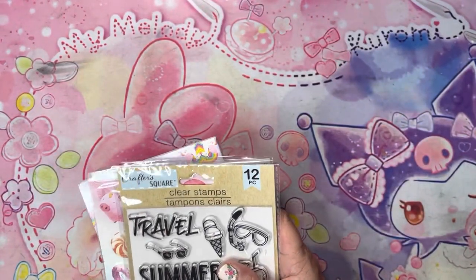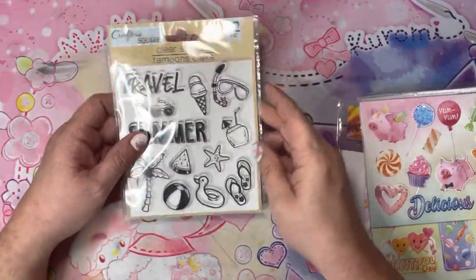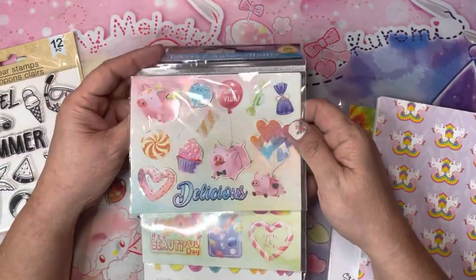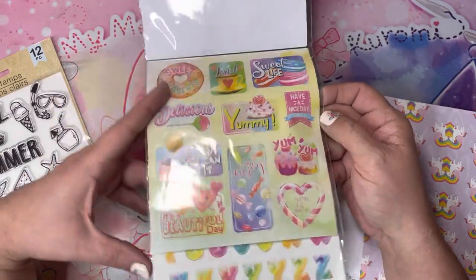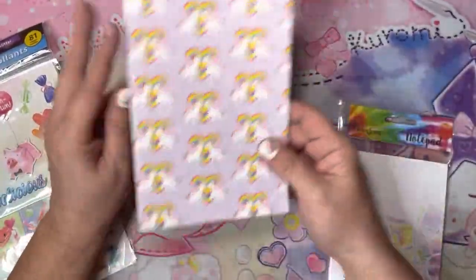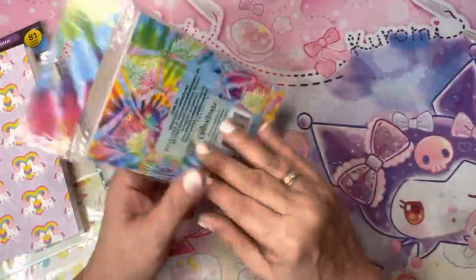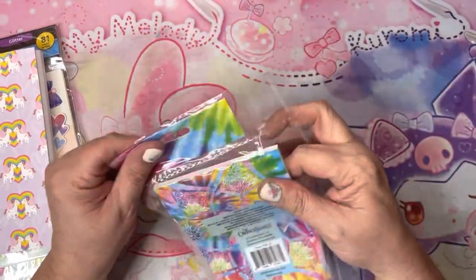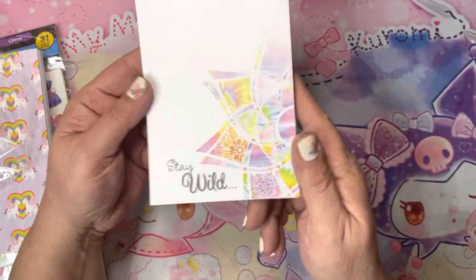At Dollar Tree I found some cute little clear stamps, some really cute glittery stickers — a flying pig — and then a 'Dessert Sweet Life' set: 'Yummy,' 'I Know You Can Do It,' 'It's a Beautiful Day,' and a nice little rainbow. Also some alphabet stickers and a little unicorn with rainbows notebook. Then I picked up just a notepad — I like the design on it, it's like a mandala, very colorful with 'Stay Wild' on it. I thought it was pretty.